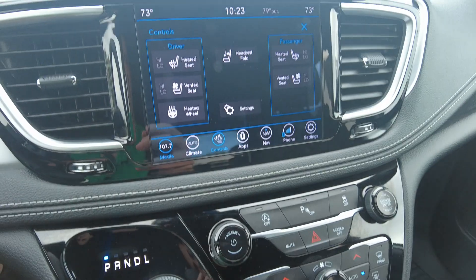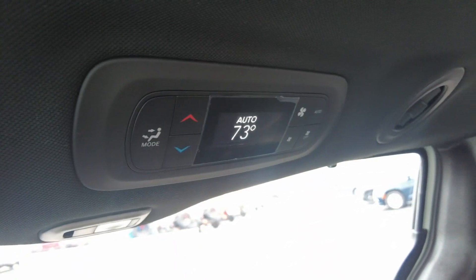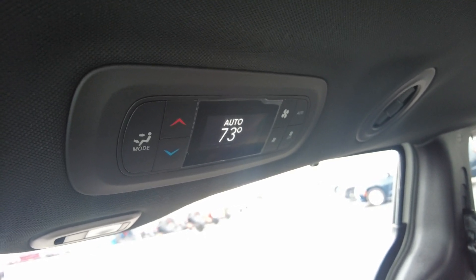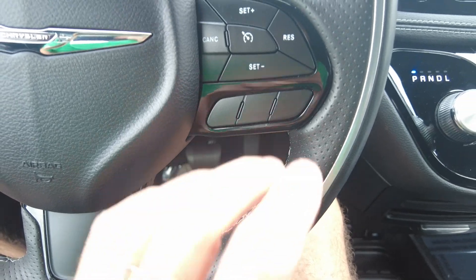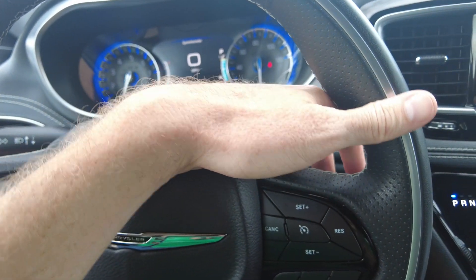You can control the heat and air up on the touchscreen and also control the rear climate. Behind the passenger seat are climate controls for the rear passengers, so they can manage it themselves — it's positioned high enough that little kids can't mess with it, or you can control it from the front screen. The leather steering wheel is heated with cruise control and hands-free connectivity for your cell phone so you can drive safely, plus tuning and volume control.